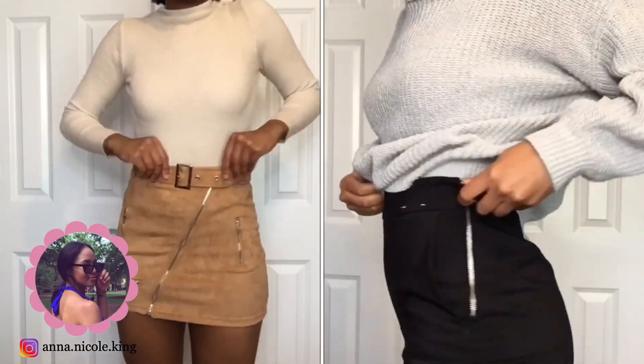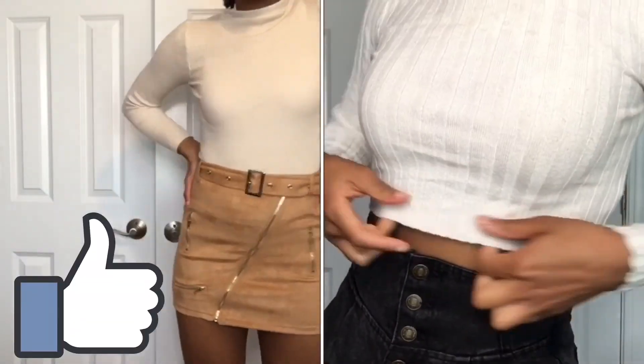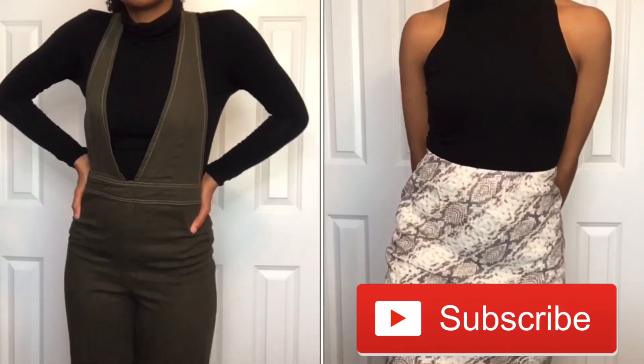That concludes this video. Be sure to comment which outfit was your favorite. If you enjoyed this video, please don't forget to give me a thumbs up and subscribe to my channel if you haven't already. And I will see you all right back here next time with another video. Bye guys!